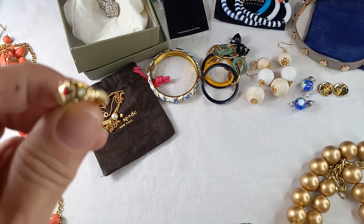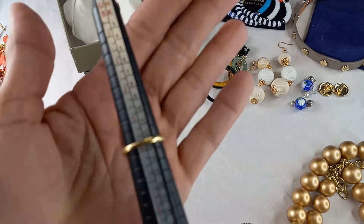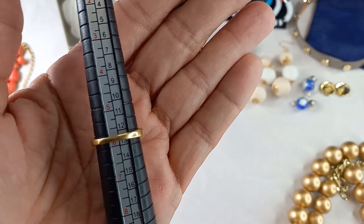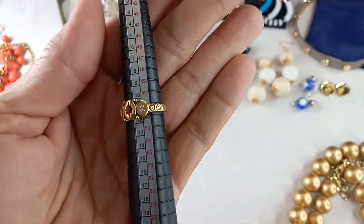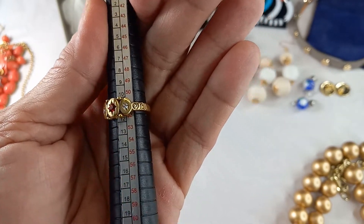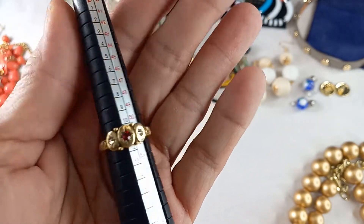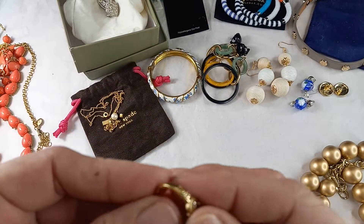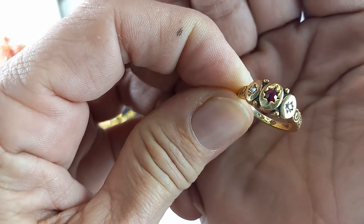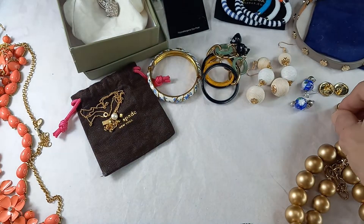Then we have a fun little ring. It measures in at just about five and three quarters. Gold tone with really nice red and clear stones in an oval with a star pattern. This ring is by Chloe and Isabel — it is marked on the inside. It's a size six, let's do it for six dollars.